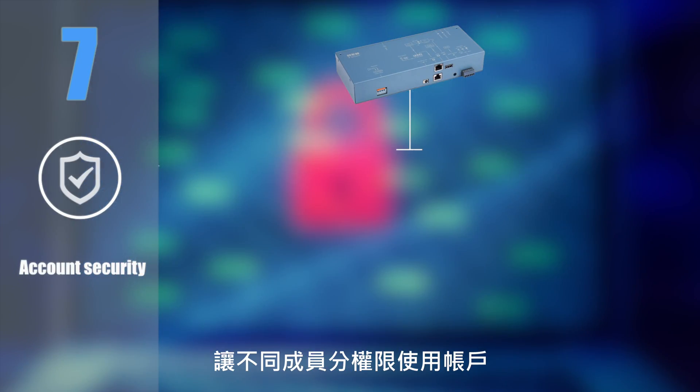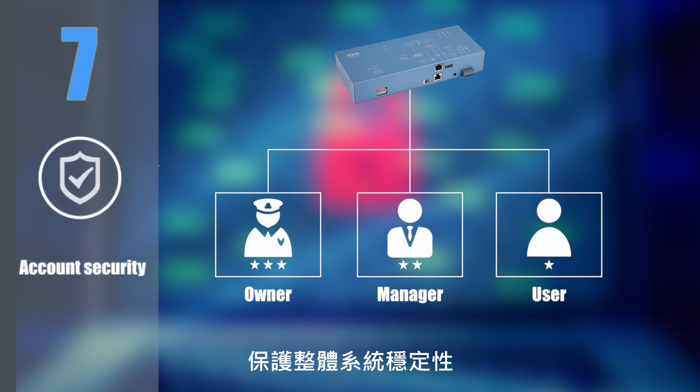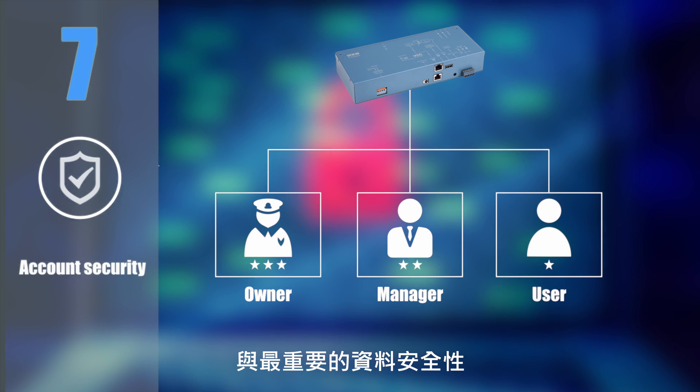Feature 7: Account security. Allows members to use the account with different levels of permission, thus enabling you to protect the stability of the whole system and, most importantly, data security.